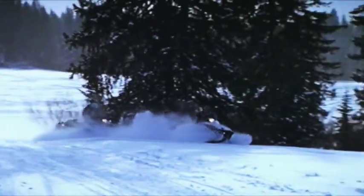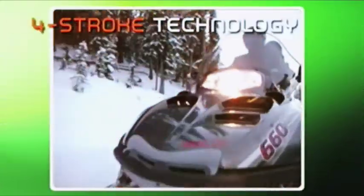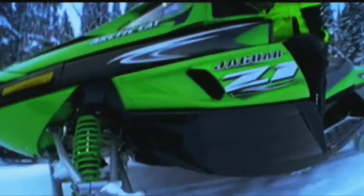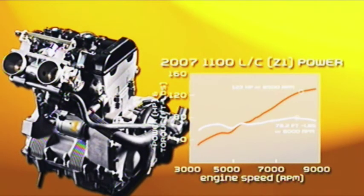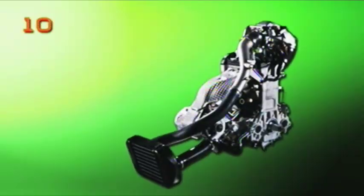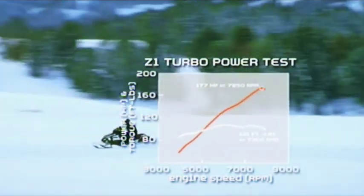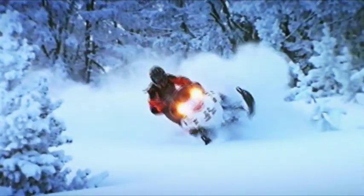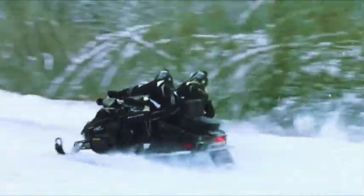Arctic Cat has always been a leader in two-stroke technology. But it was also the Thief River crew who first brought back four-stroke technology to snowmobiling with the C-Tech engine in 2002. And again, it was Cat who designed the first performance four-stroke built specifically for snowmobiles — the 123-horsepower Z1 engine in 2007. New this year, Arctic introduces a turbocharged version of the 1056cc two-cylinder Z1, producing an incredible 177 horsepower. With two-strokes from 500 to 1,000cc's and four-strokes in turbocharged and standard versions, there's sure to be enough power for everyone.